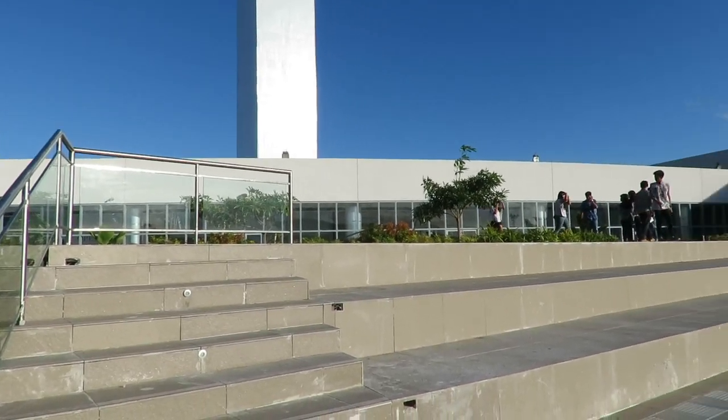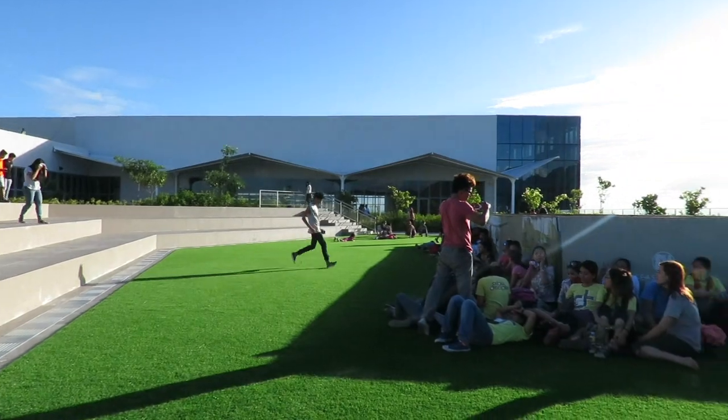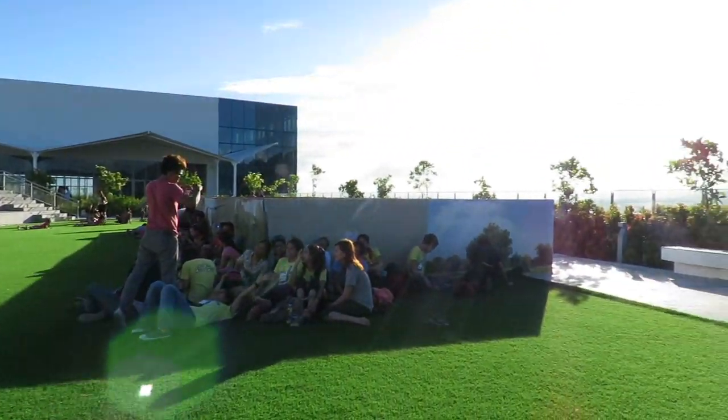This is what part of the deck looks like during the daytime. That's going to be it for now. Thanks for watching, please subscribe.